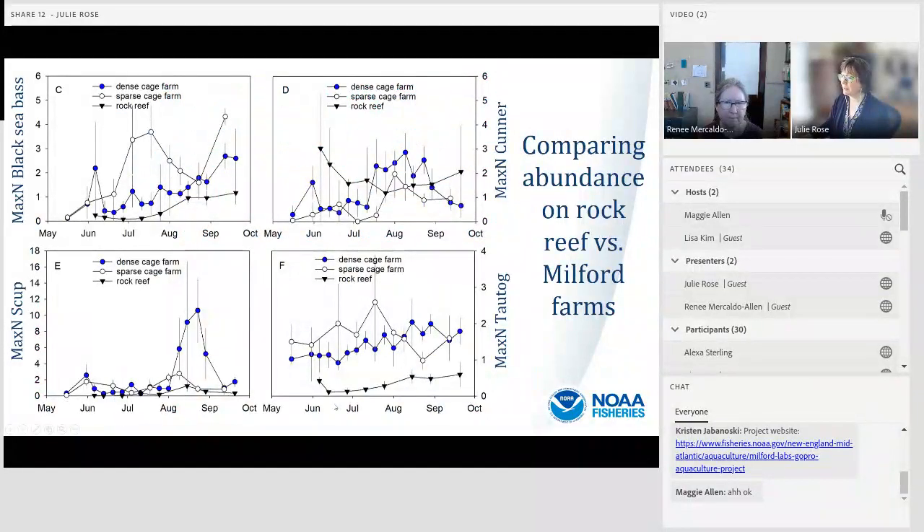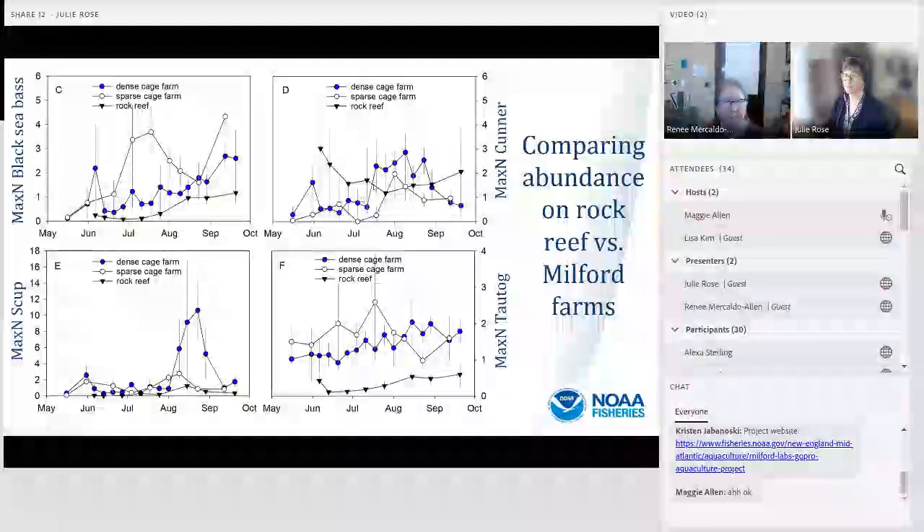Here's some data from our project — Max N abundance for four species comparing the rock reef site versus the two cage sites in Milford in 2018. Rock reef data is shown in black, dense cage farm in blue, and sparse cage farm in white. For three species — black sea bass, scup, and tautog — there were significantly more fish associated with the two cage farm sites compared with the rock reef site. For cunner, there were no statistically significant differences between the cage sites and the rock reef sites.